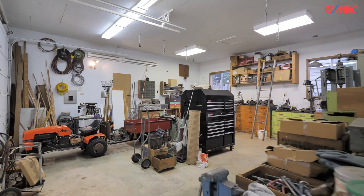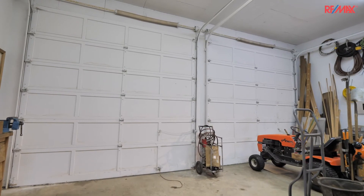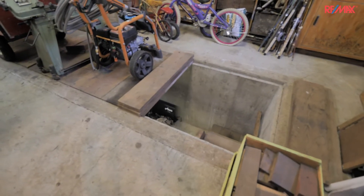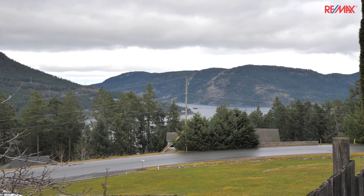We've got a really nice detached workshop, 22 by 24, over height, double garage doors, 11 foot 6 ceiling and a mechanics pit. Everything's right here. Thanks for joining me at Maple Bay and at 951 Osprey Drive.